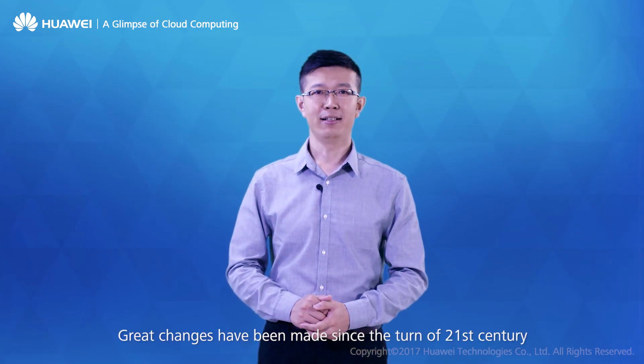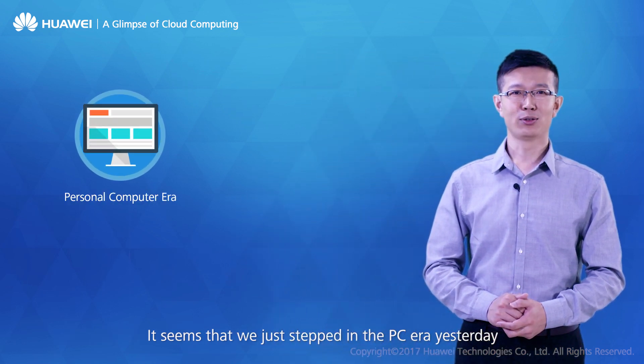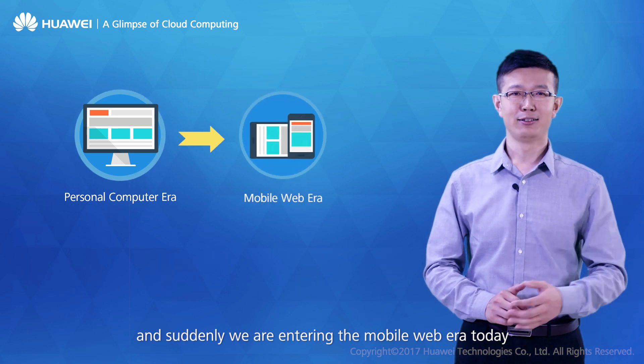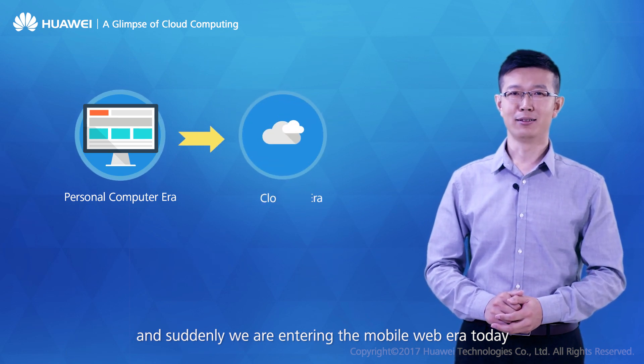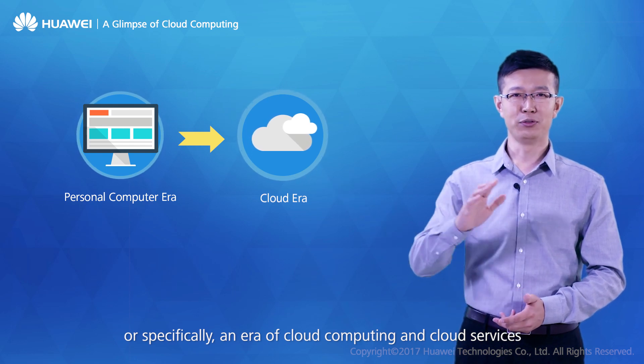Great changes have been made since the turn of the 21st century, especially the revolutionary development brought by ICT-converged technologies. It seems that we just stepped into the PC era yesterday, and suddenly we are entering the mobile web era today — or, specifically, an era of cloud computing and cloud services.